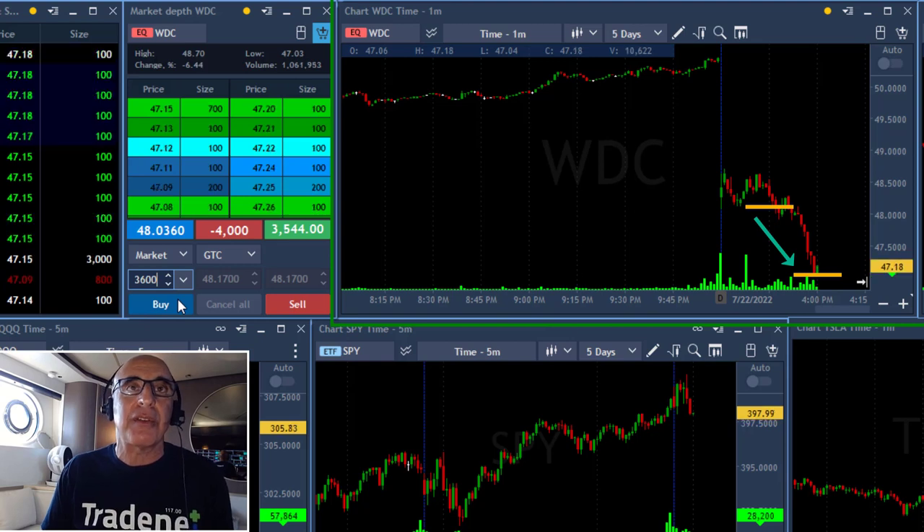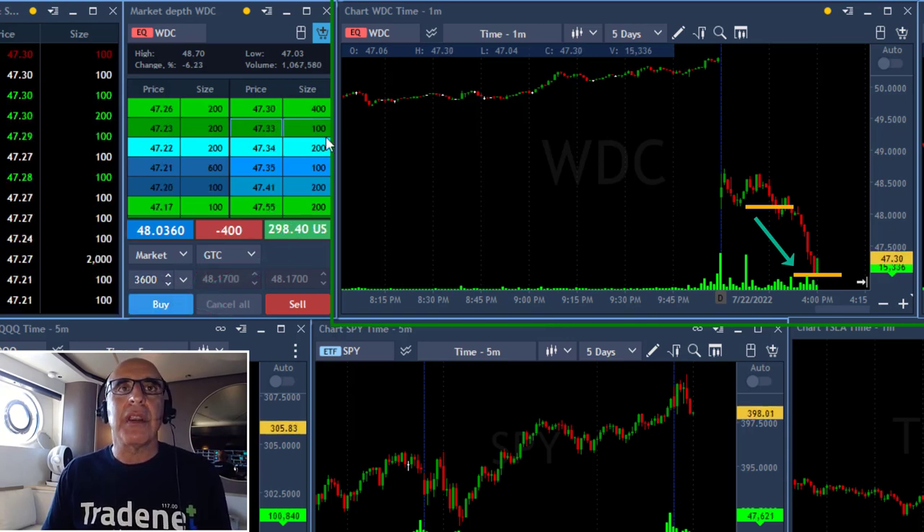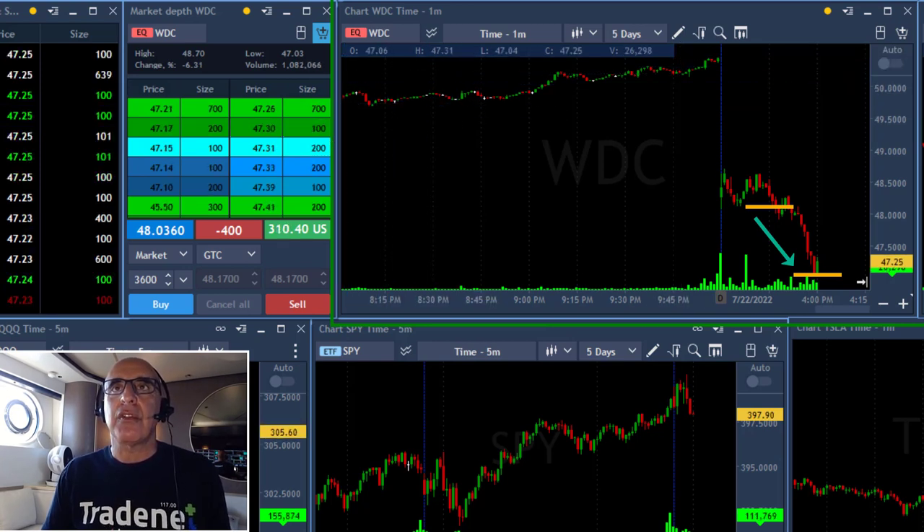That's why WDC just broke down amazingly well. I'm up $3,500 and I'm taking my partial right over here, leaving 400 shares at the first sign of a reversal, which is now. An amazing trade with WDC — this technical formation was a really strong indication that it was going to break down under the lows, and it did.